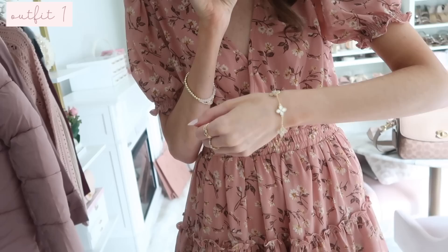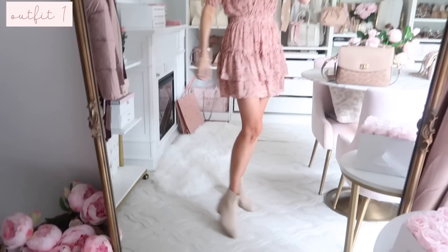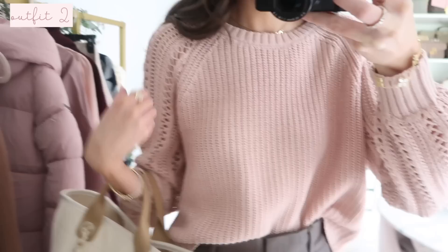For jewelry I went with my usual, and I also got this - it's like a Van Cleef look for less. I know it's been going in and out of stock but I'll try to find it for you guys. I also have on my heart necklace as a staple, my stud earrings, and my hat. I also have my Coach bag here which has been going in and out of stock, but I thought this was just such a darling fall outfit.